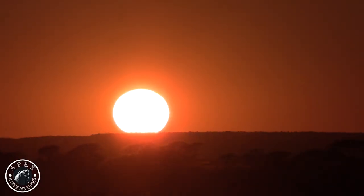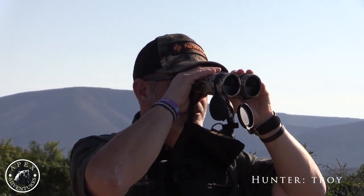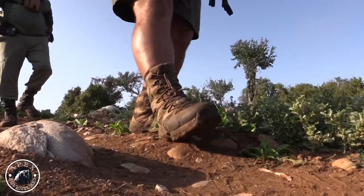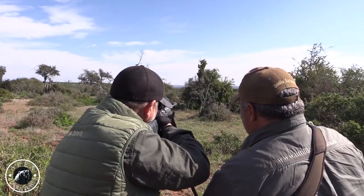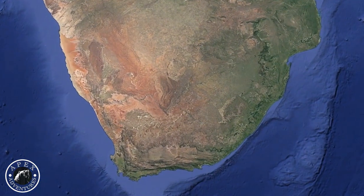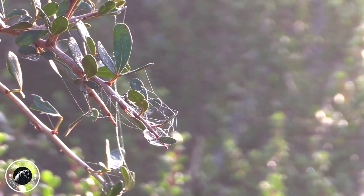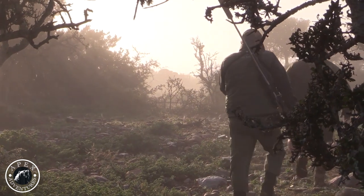Welcome to Apex Outdoors. It's a foggy morning and we just got here — hopefully the sun breaks the clouds a little bit. We're going to go see if we can find maybe a hartebeest or a kudu today, and hopefully we can see through some of this fog.